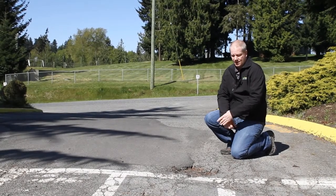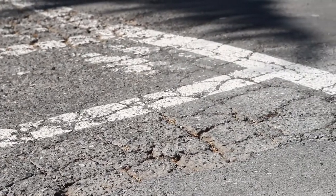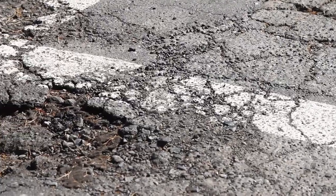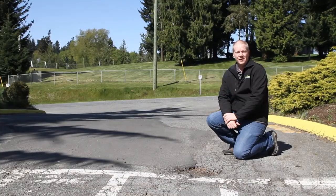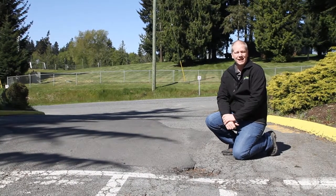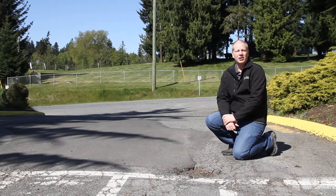What I'd like to point out is the pothole here in front of me. This is a 40-plus-year-old parking lot and we're seeing a lot of cracking, potholes, and separation of pavement. This is definitely one area we're going to have to deal with in the near future. Over the past two years we've spent almost $10,000 just fixing potholes and repairs. This is going to be an ongoing cost.